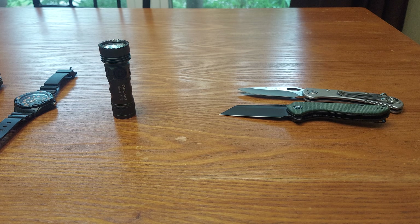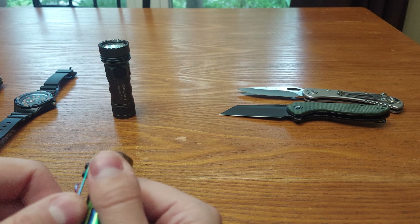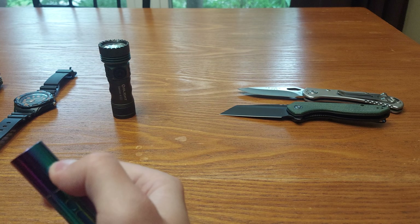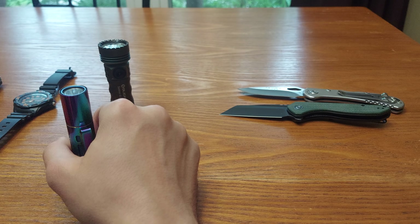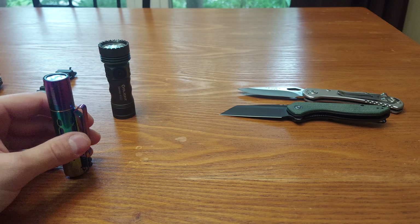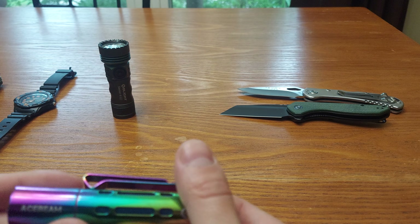First time I saw this flashlight was on Lefty EDC's YouTube channel — he was fidgeting with it so I thought it was cool. You go from here, it locks, and you move it over. It can get annoying over time, but it does stand in either mode. This mode is better for standing. Either way, that's the Ace Beam Rider RX — very bright flashlight.